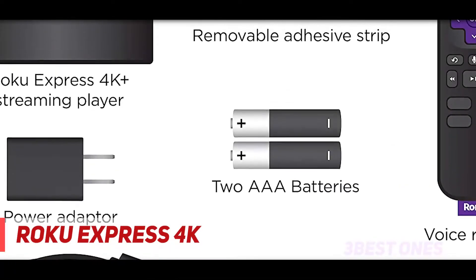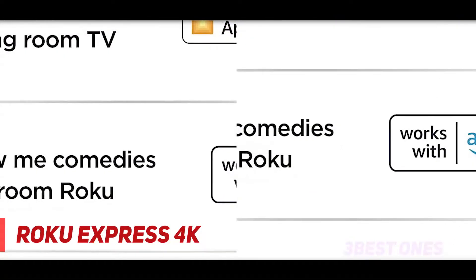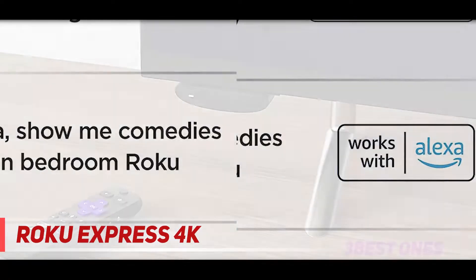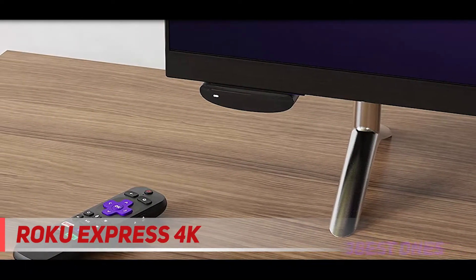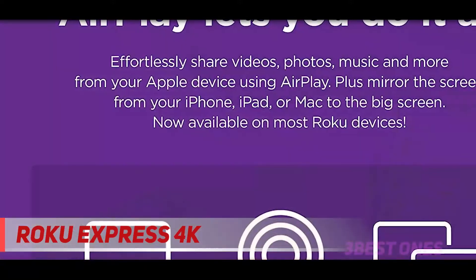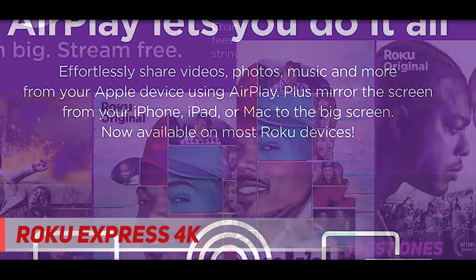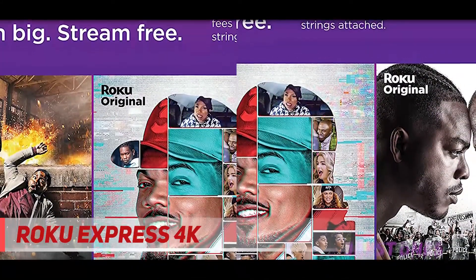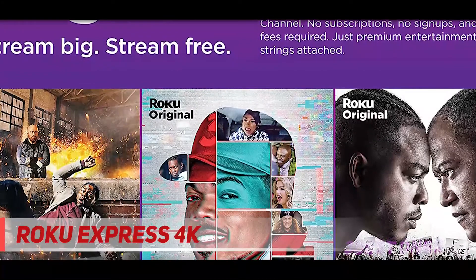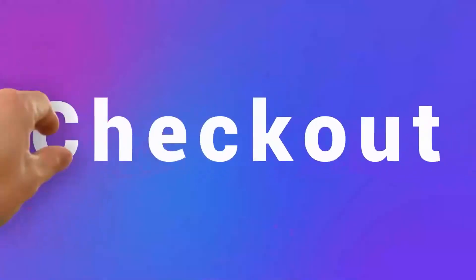The Roku Express 4K+ is really good but not perfect. It's not a streaming stick, so you can't hide it in the back of your TV — something to keep in mind if your TV is wall-mounted. It's also lacking Dolby Vision, which is only an issue if you have a high-end 4K HDR TV that supports it. For most people, though, the Roku Express 4K+ is the perfect blend of affordability and usability and well worth picking up.